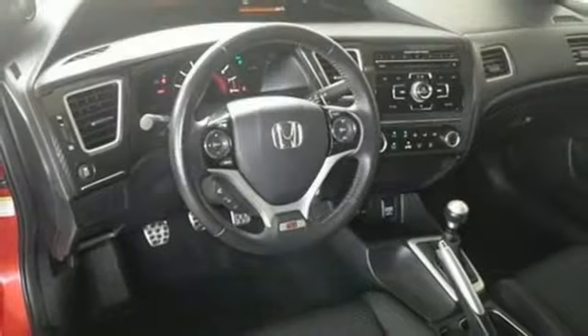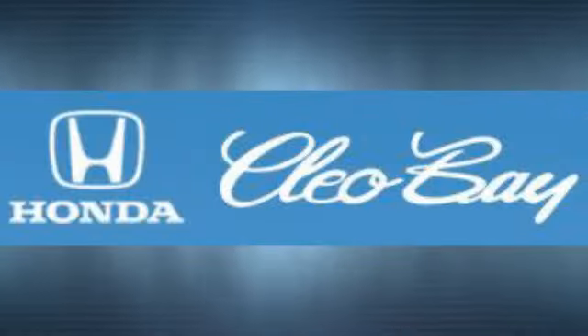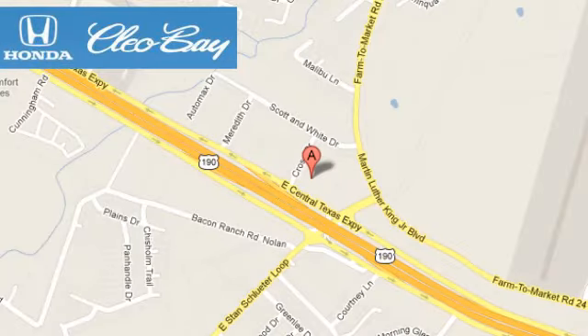Come see this capable 2013 Civic for yourself. Clio Bay Honda is one of the premier Honda dealers. We're conveniently located at 3907 East Centex Expressway in Killeen, Texas.